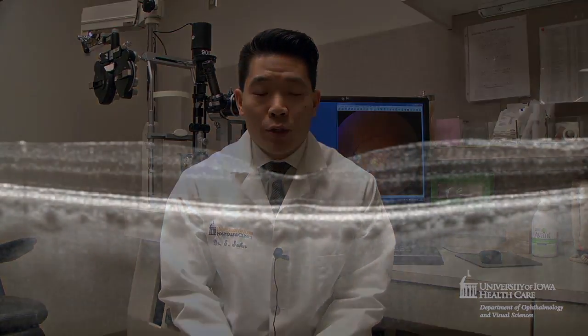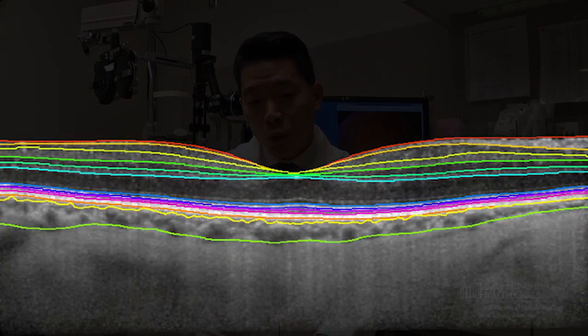We're using sophisticated, state-of-the-art algorithms, similar to artificial intelligence, to look at individual layers of a living patient's retina, compare that to a person without age-related macular degeneration to see what kind of risk that person has, as well as what genetic factors predispose someone to have changes in some of those layers in the retina compared to someone who doesn't have macular degeneration.